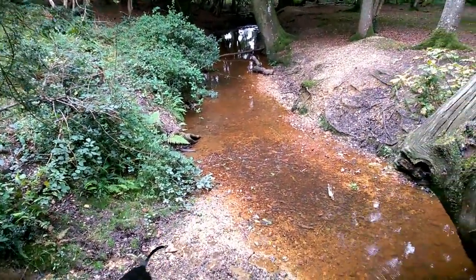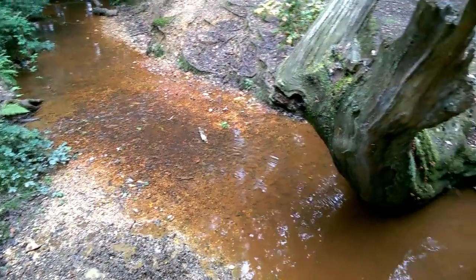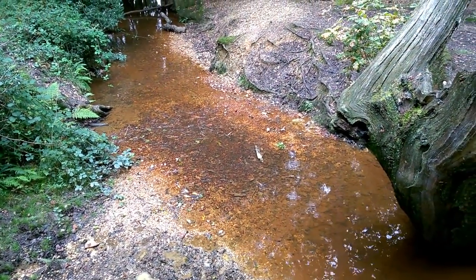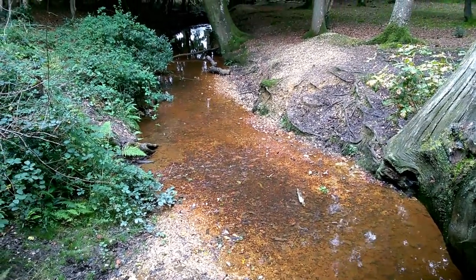What we've got here is very typical of a New Forest stream — gravelly at the bottom, water stained tea-coloured brown by the tannins from the leaves and the peat on the heaths and in the forests.